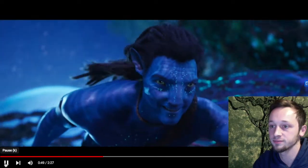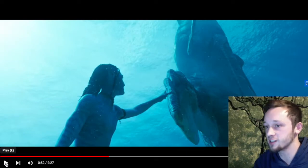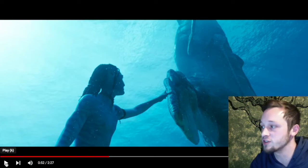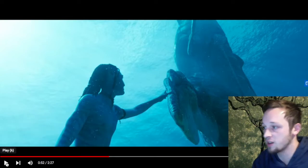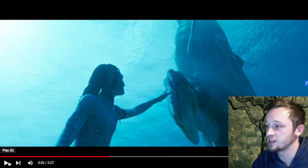We saw this in the first trailer, but it's still pretty damn cool — this giant whale with its enormous flippers and its giant neural tendrils, just floating vertically, perhaps resting or sleeping. And one of our characters — I think it's Jake, could be his son — is trying to touch its fin in a friendly gesture. That's pretty cool.